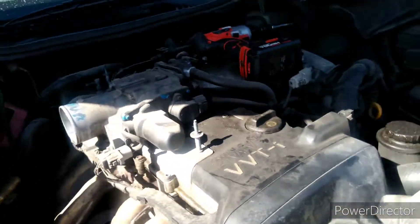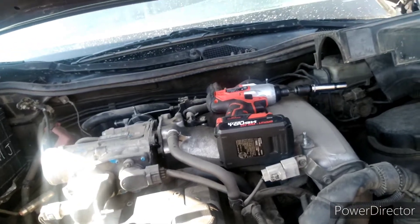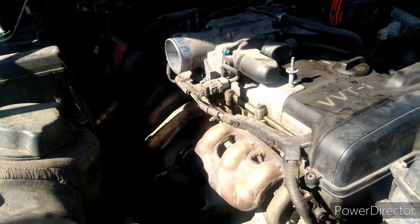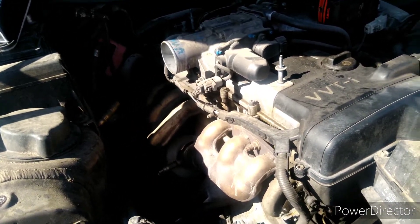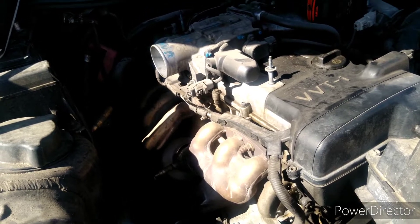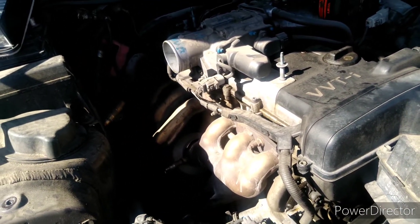From the looks of it, it's not leaking oil — maybe a little seeping. This is a 2002 Lexus with well over 230 to 250 thousand miles on it, and he's never really done any type of work to it. The only thing he did when he first bought it was put on a water coolant hose, and that's it.